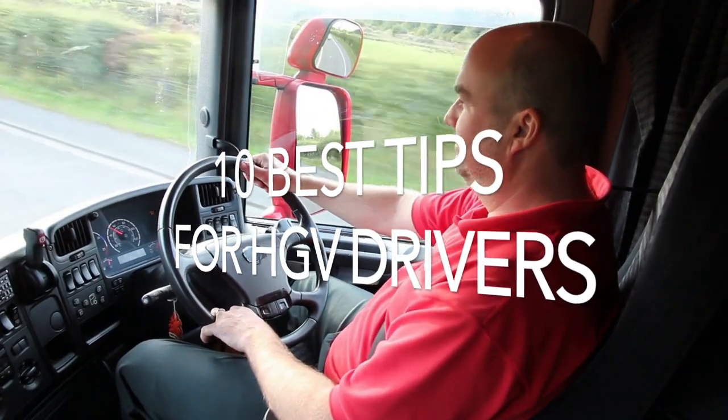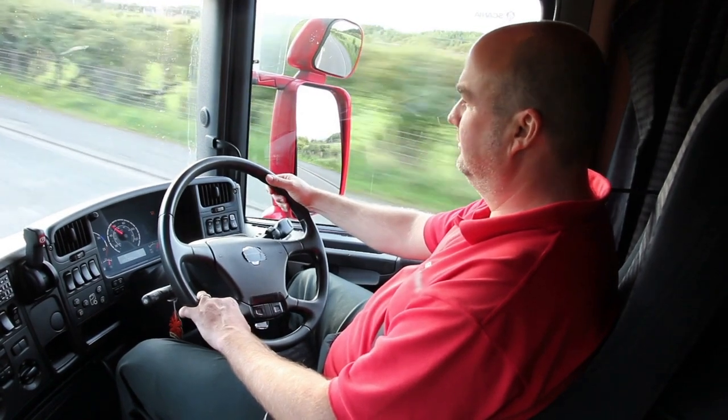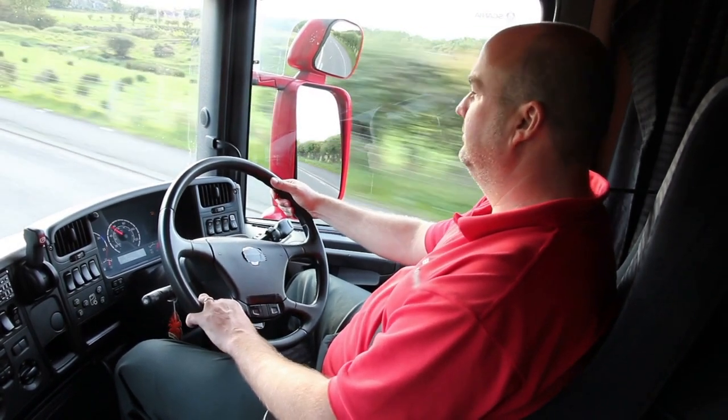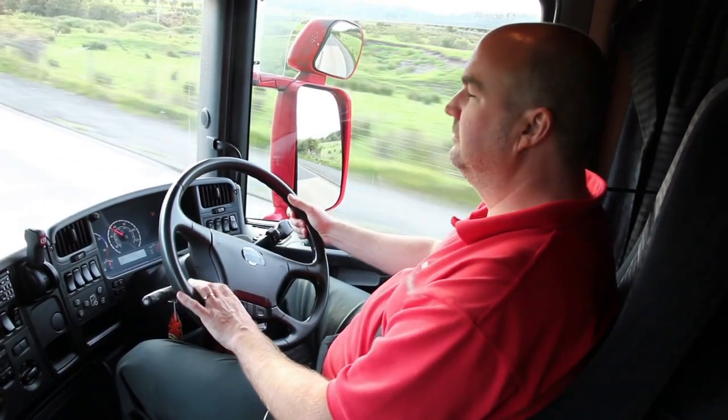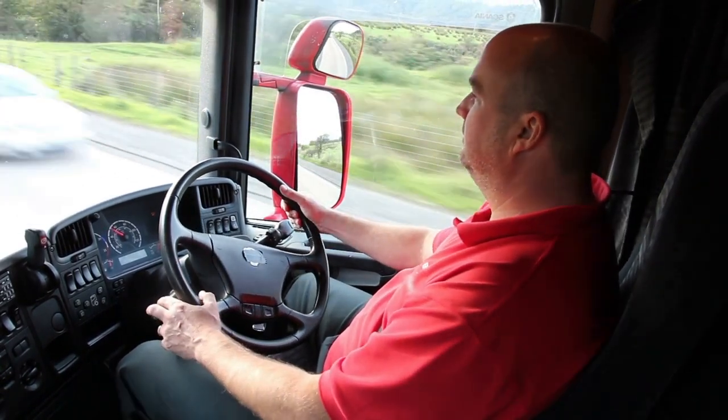10 Best Tips for HGV Drivers. These tips will help you to have a much better day or night when you drive your HGV truck. Your daily duties can involve lots of different aspects. Try to remember these 10 best tips for HGV drivers.